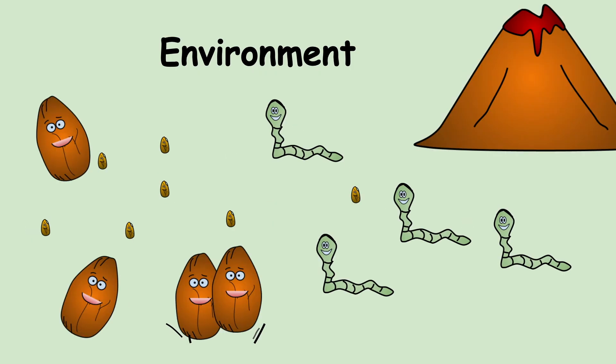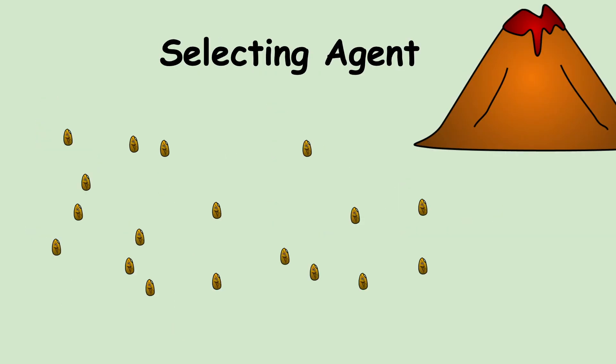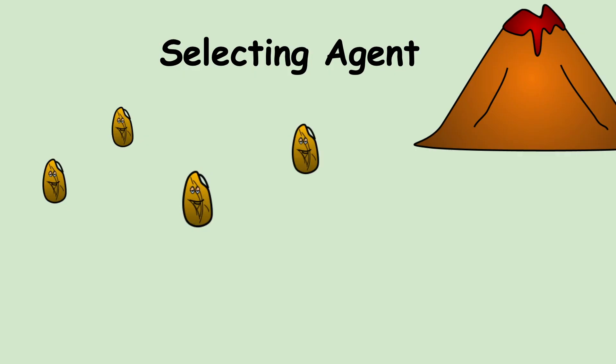A very specific part of the environment is called the selecting agent — the specific environmental factor that selects for a very specific adaptation. For example, small seeds are the selecting agent that selects for finches with long pointy beaks. A question in the lab asks what would happen if there were an environmental change where seeds gradually became larger over time — you can imagine that a finch with a larger beak would be best adapted to grab those large seeds.